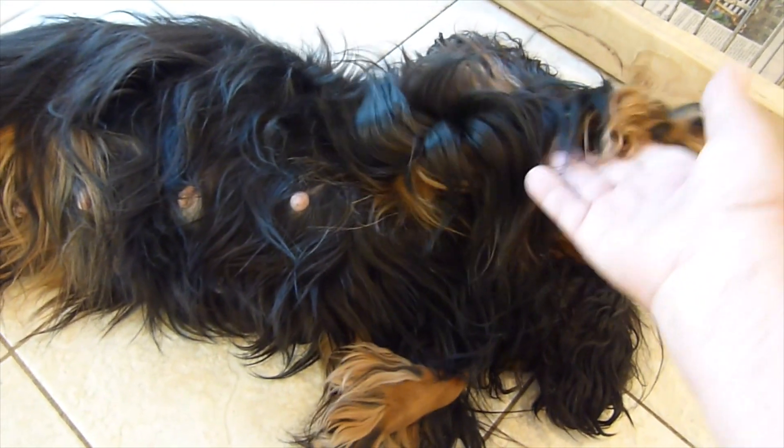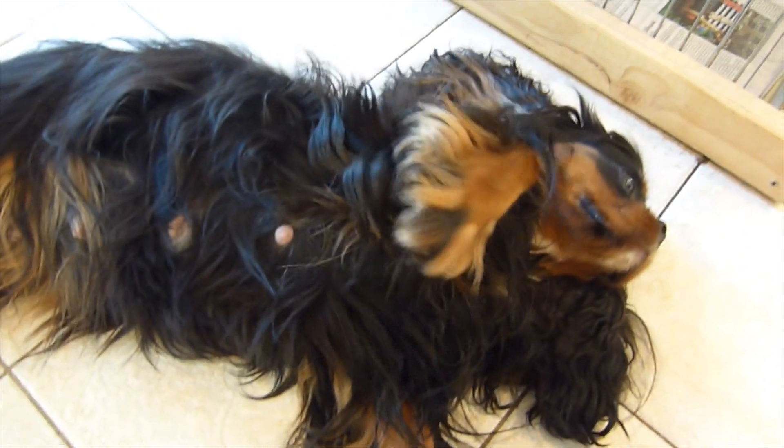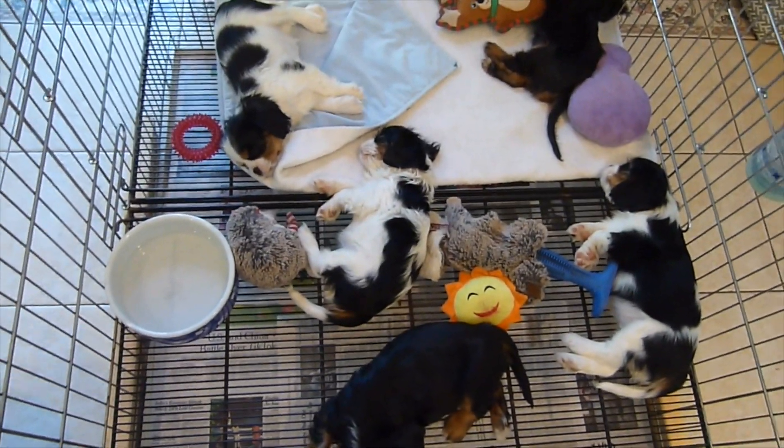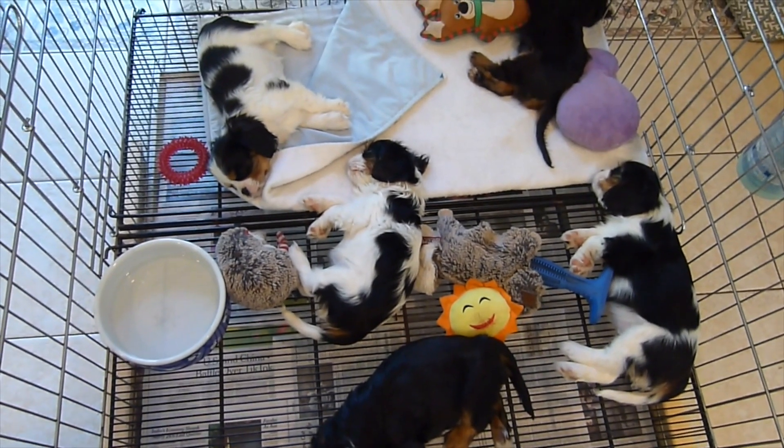Good girl, Lizzy. So Lizzy is pregnant. Puppies are sleeping. I don't think I could ask for much more.